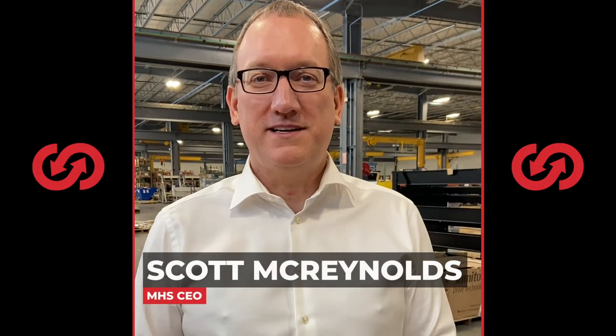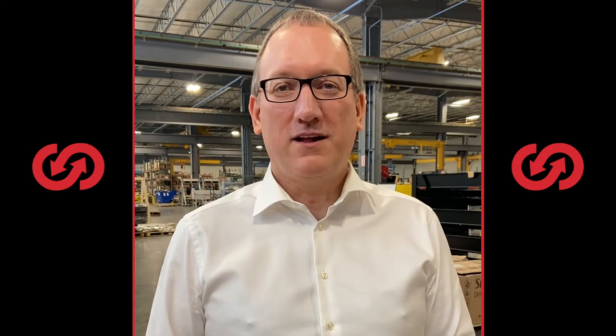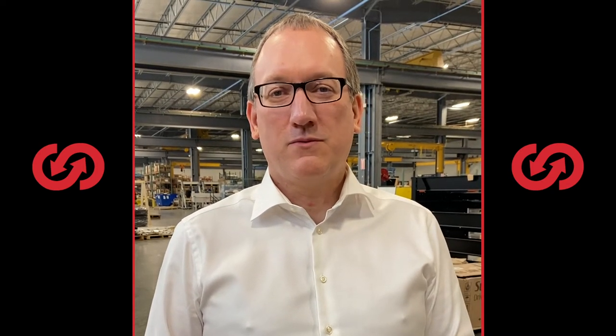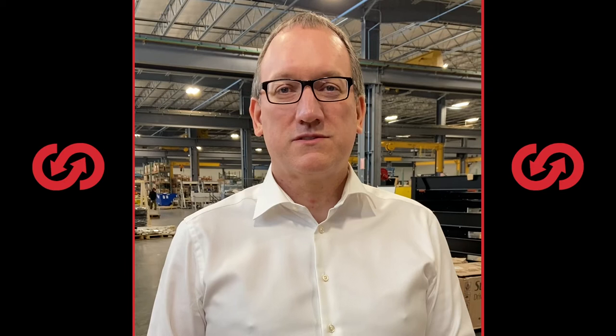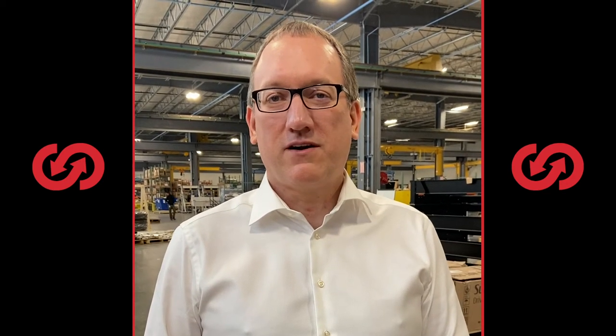Hello, my name is Scott McReynolds. I'm CEO of MHS. On behalf of our employees worldwide and all of our partners, I want to welcome you to our SORT facility here and our demo center, and hopefully you'll be able to see a lot of our capabilities and what we've been working on over the last year.